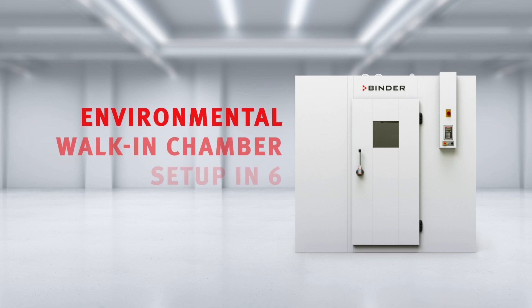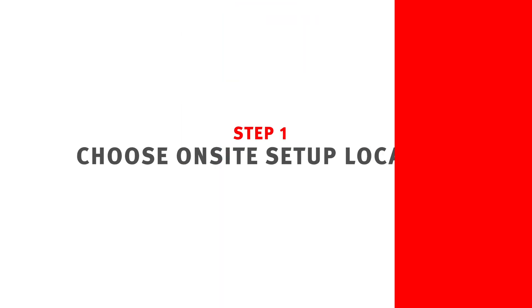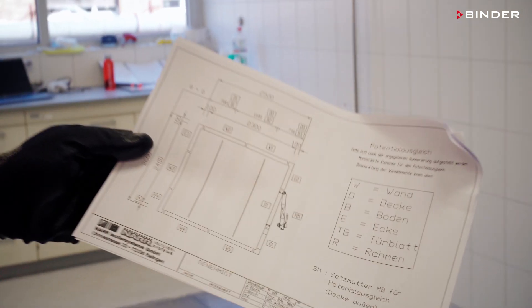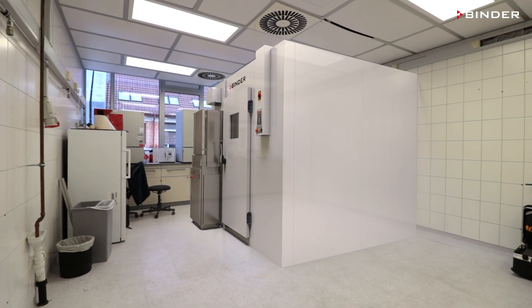Environmental walk-in chamber setup in six simple steps. Clarifying the on-site setup situation is key. Together, our teams configure the best solution from the point of setup to qualification documentation.